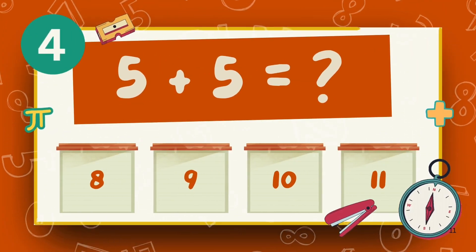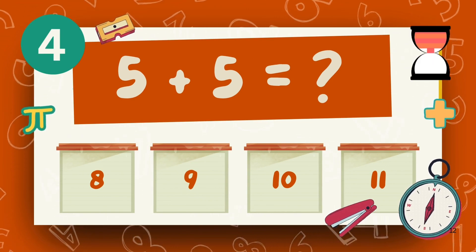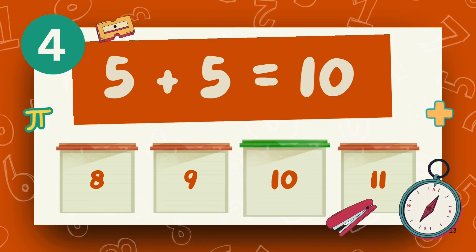What is five plus five? The answer is 10.